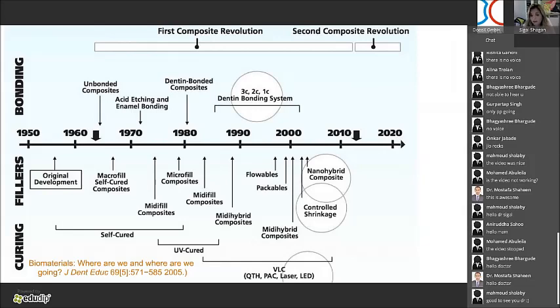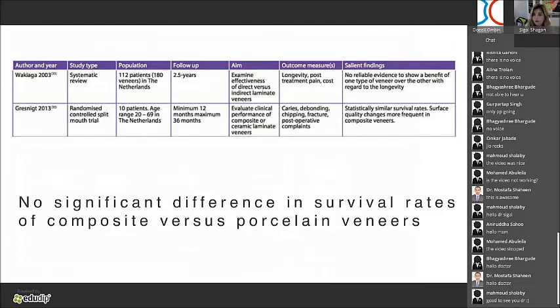Still, a lot of dentists believe that if they do composite, they give their patient a temporary solution — something that is not long-term. And as dentists, all we want is to give something long-term for our patients. I read articles and a lot of studies about composite and porcelain, and even the Cochrane Review — one of the main systematic reviews — stated there is no significant difference in survival rates of composite versus porcelain veneers.